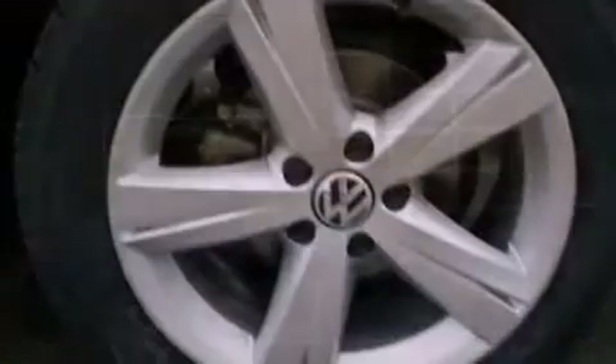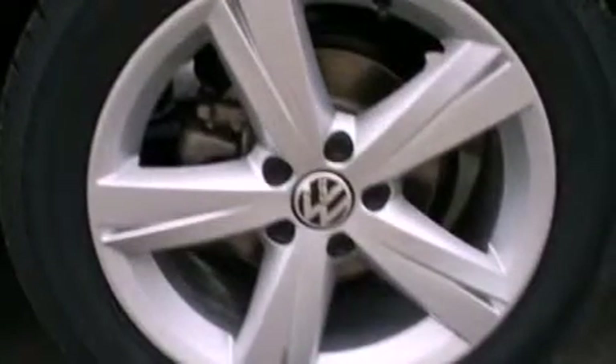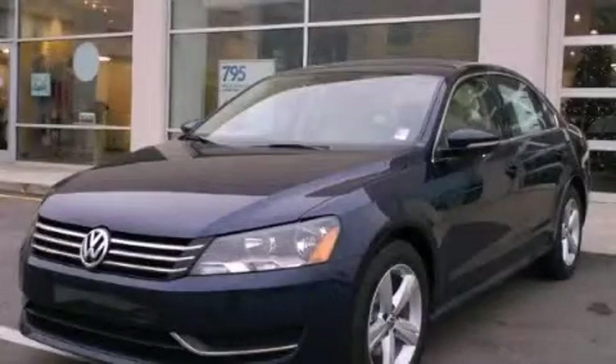The vehicle also comes with an anti-lock braking system, a rear window defroster, and air conditioning. Call or visit us right now and arrange your test drive today.